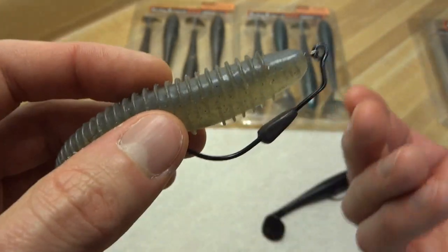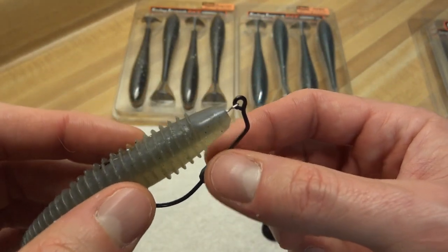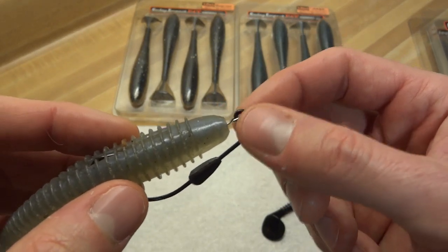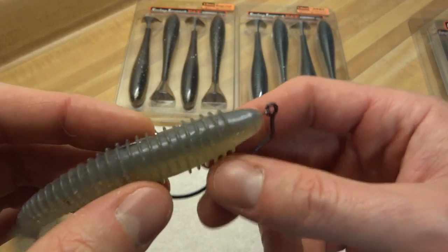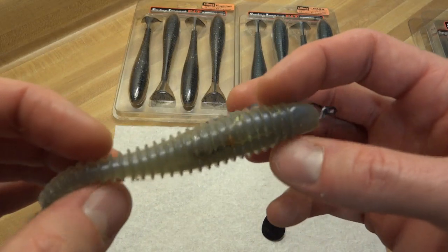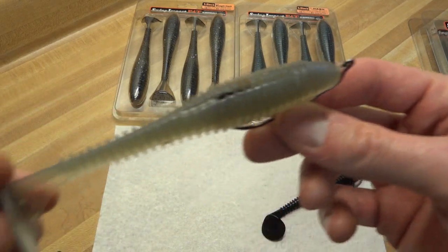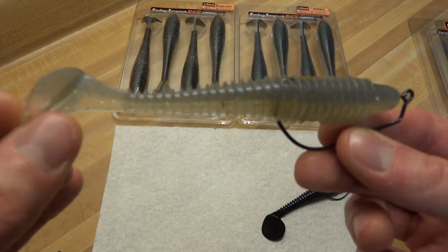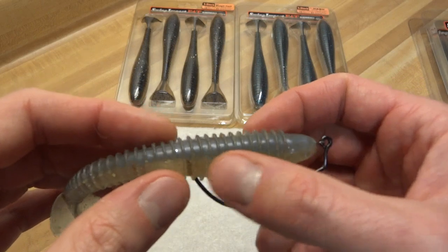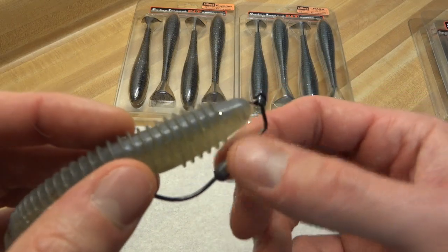I use these weighted swimbait hooks — I really like the weighted ones. I started the year using unweighted hooks with a little bullet weight on the front, about an eighth of an ounce, just to give myself a little nose. But they spin, and I didn't like the way it looked in the water, and I don't think the fish did either. Once I switched to weighted hooks with a keel, it just kept the bait upright. This is a directional bait — the top is flat and the tail goes down — and the lateral line was always where it was supposed to be. I definitely did better when I started using weighted hooks.